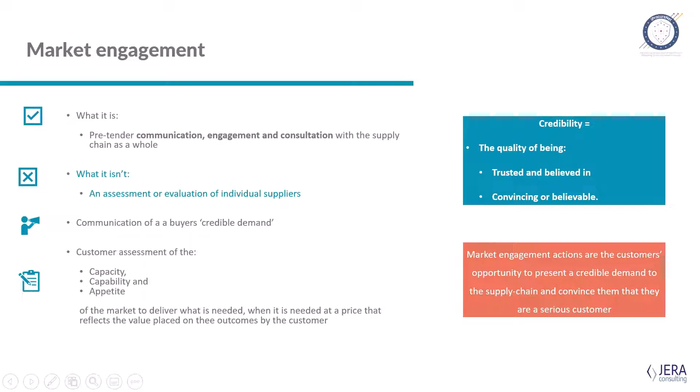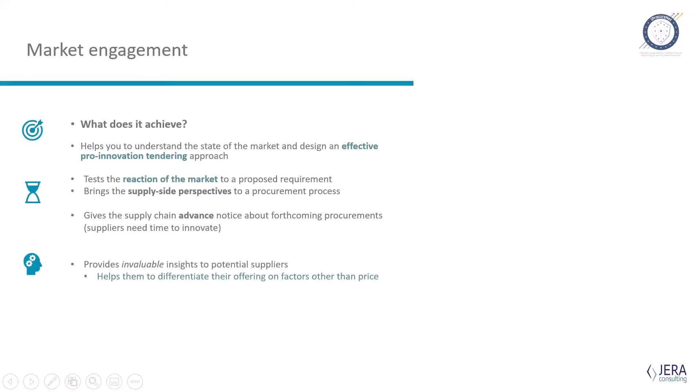When it comes down to it, market engagement looks at three things: the capacity of the supply chain to deliver what you need, its capability, and its appetite to deliver when you need it — and at a price that reflects the value you place on it as a customer. Fundamentally, we're trying to understand the state of the market so we can go forward and design an effective tendering approach.